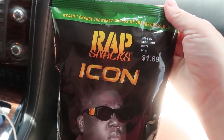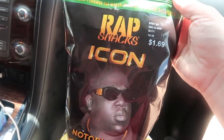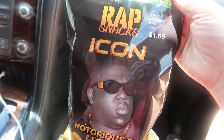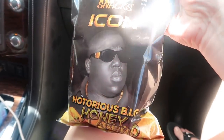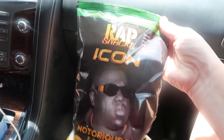Oh my gosh y'all, I've never seen these in my life — apparently it's a big thing in the middle school crowd. My husband's a teacher but he saw them and bought them for my son. Wrap snacks! Notorious B.I.G. Let's try the Notorious B.I.G. chip. It's good — honey jalapeño. Yum.